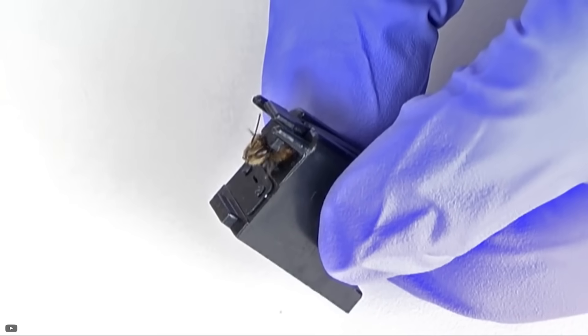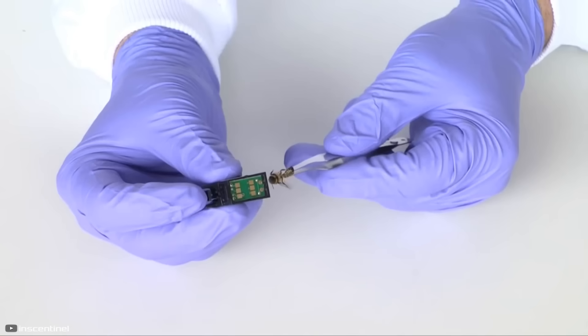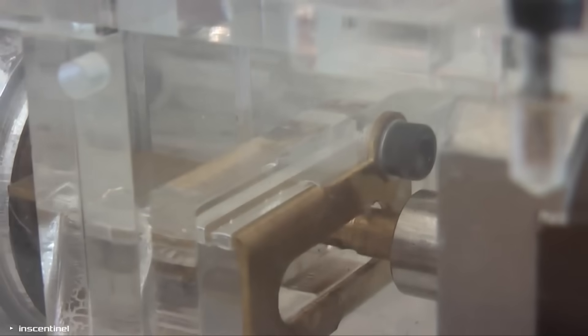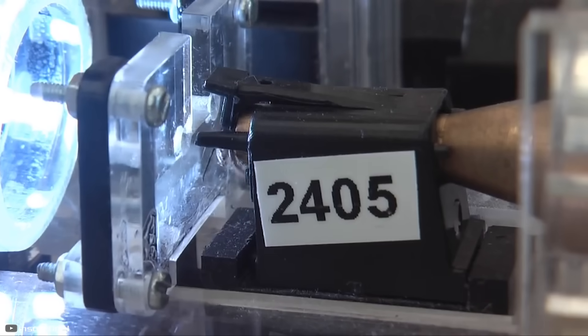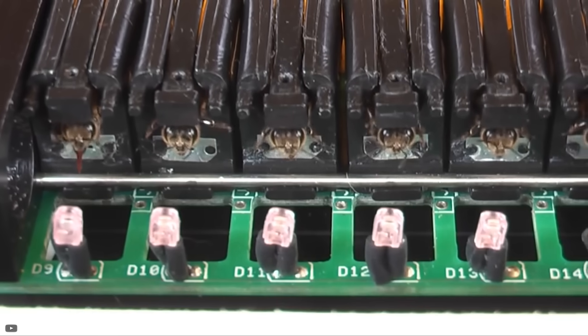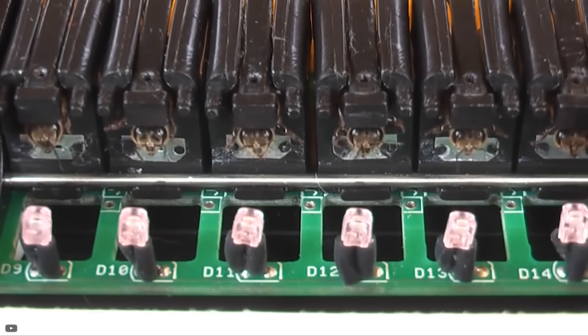The study was funded by a grant of around 1.5 million dollars from the U.S. Department of Defense, which explores innovative — sometimes peculiar — technologies that could benefit national security. However, despite the positive results, DARPA stated it doesn't see a future for bomb-detecting bees, saying they are currently not reliable enough for military tactical use.